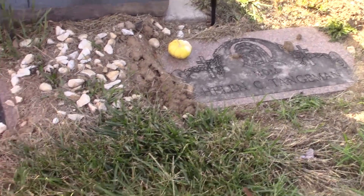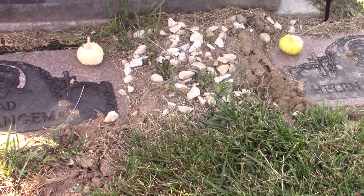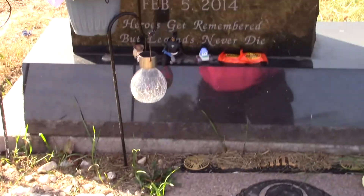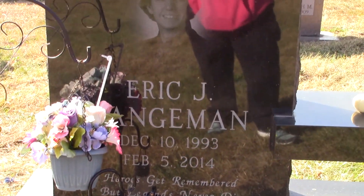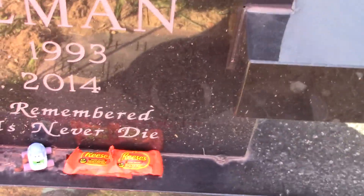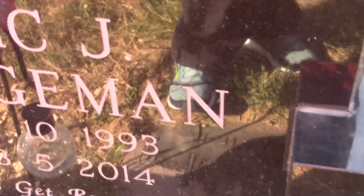You can see family's been out here and decorated the graves. This person here has got some Reese's Cups and some toys.